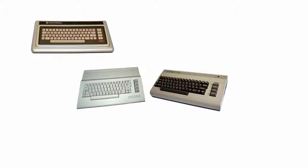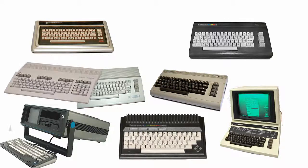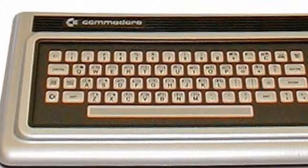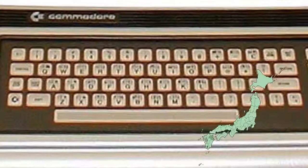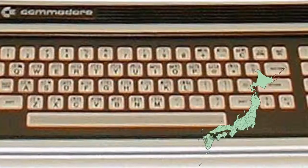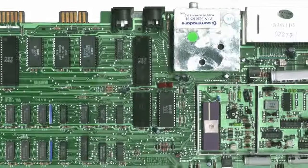The 64 has a large family, both extended and close, with numerous iterations of the actual 64 hardware, as well as several other machines available at around the same time which, although they didn't make full use of the 64 hardware set, were similar both in shell design and componentry. The first of these was the Japanese Max machine, launched during early 1982 only in the Eastern market. Promoted mainly as a games machine — although it retained some computing ability — it used an earlier version of the 64 hardware but was discontinued after only a few months due to poor sales.